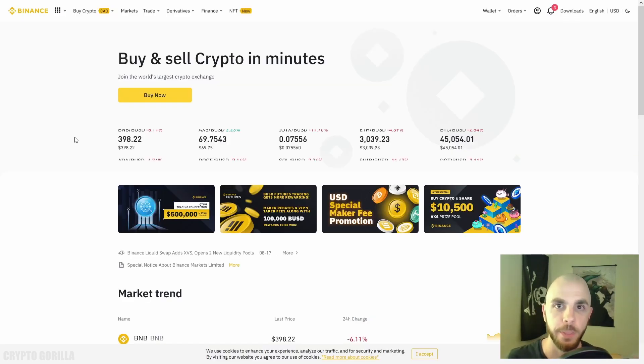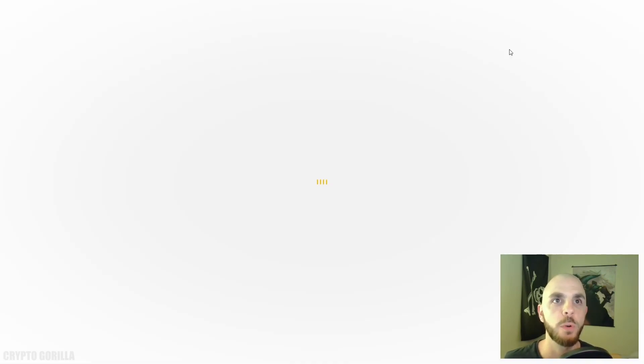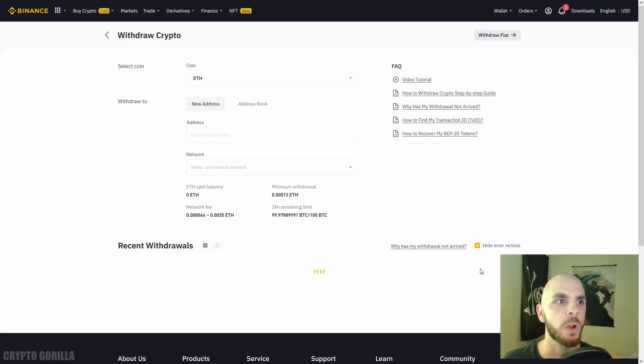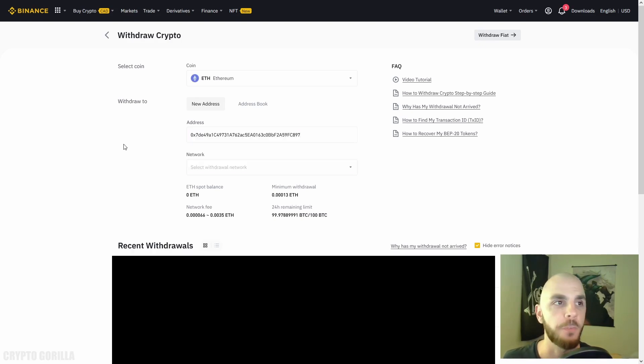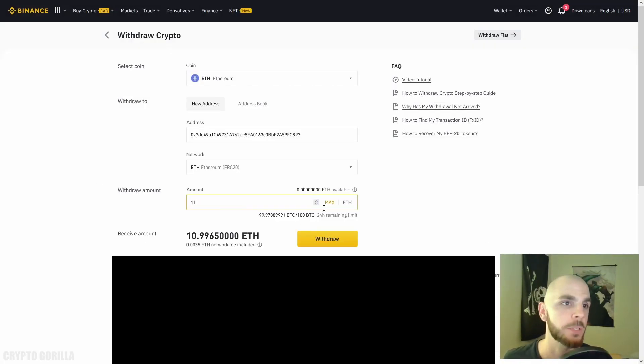Feel free to use whichever exchange you like that offers Ethereum — which is pretty much all of them, since it's the second biggest crypto in the world. For this video I'm using Binance. In Binance, go to Wallet > Fiat and Spot, look for Ethereum, click Withdraw, then paste the MetaMask address we copied. Select the network, manually enter an amount or click max, and click withdraw, completing the verification steps.